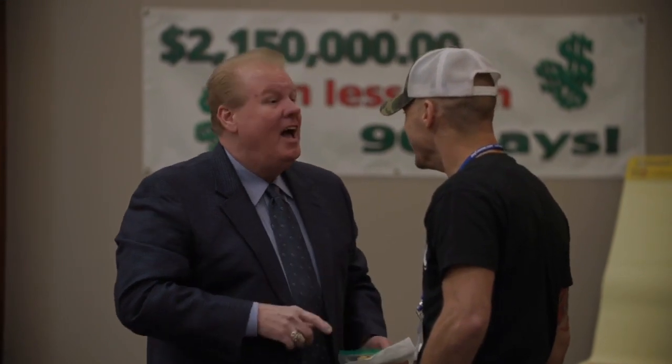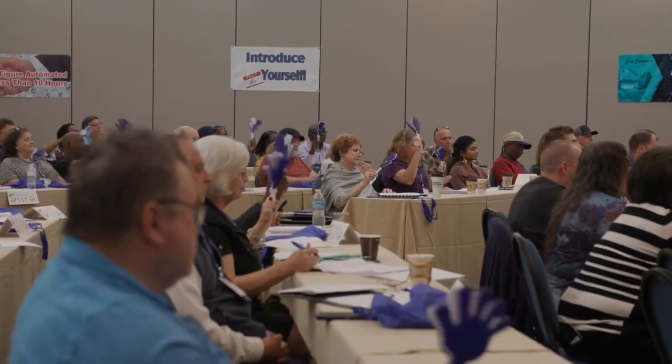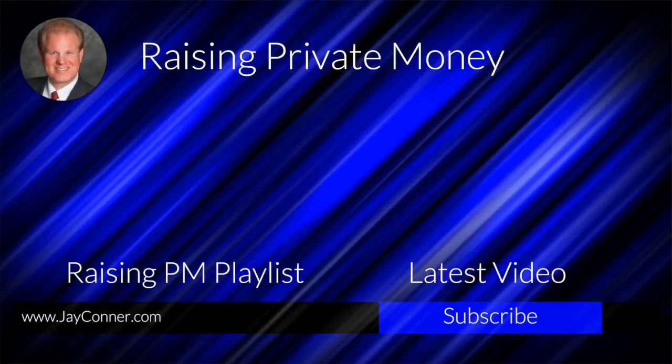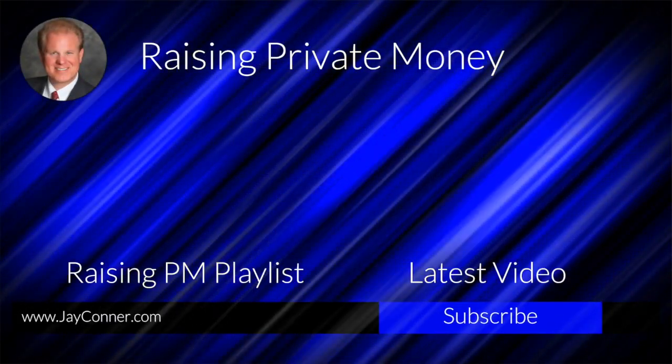Head over to jayconner.com/moneyguide and download your free guide that shares seven reasons why private money will skyrocket your real estate investing business. We'll see you next time on Raising Private Money with Jay Conner.